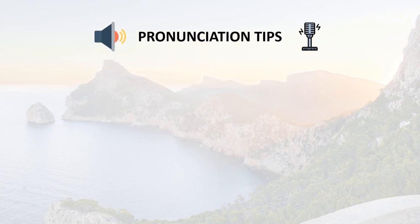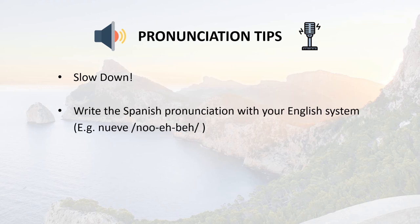Here are some tips to help with your pronunciation. Firstly, slow down. There's a temptation to try and speak fast when you're speaking Spanish because that's how it sounds when you hear it, but really it's better that you're understood, so slow it down and take your time. Another tip is to write the Spanish pronunciation using your English system — for example, you see the word nueve for number nine, then try to write it in a way that would sound correct to you if you read it with your English system.